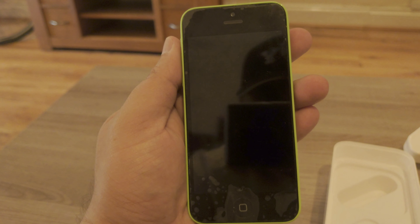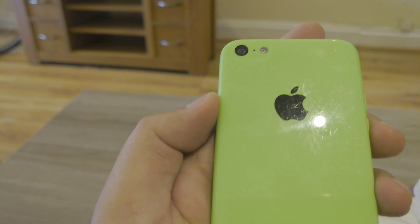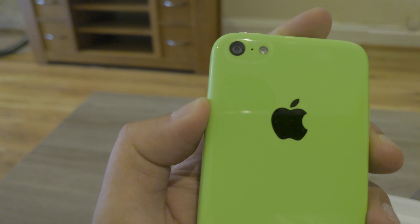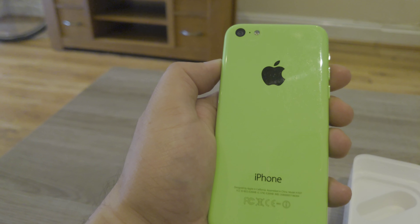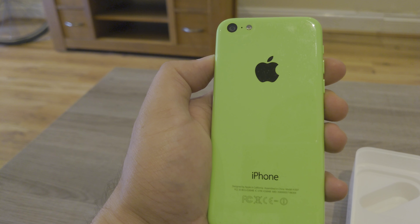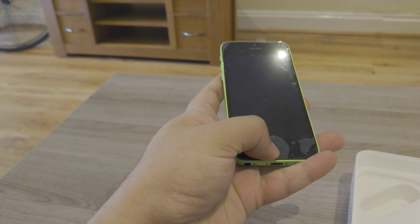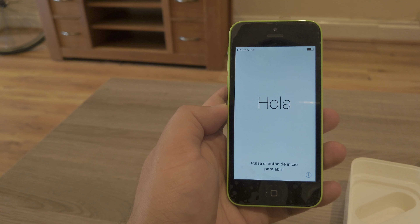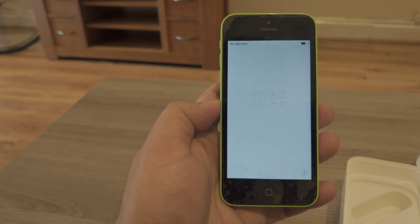The iPhone 5c was the last new iPhone to be sold at a lower price to the flagship iPhone until the release of the first generation iPhone SE in 2016, and received a spiritual successor in the iPhone XR in 2018. Apple ended software support for the iPhone 5 and iPhone 5c in 2017 — both devices stayed on iOS 10 and won't get iOS 11, 12, 13, or 14.